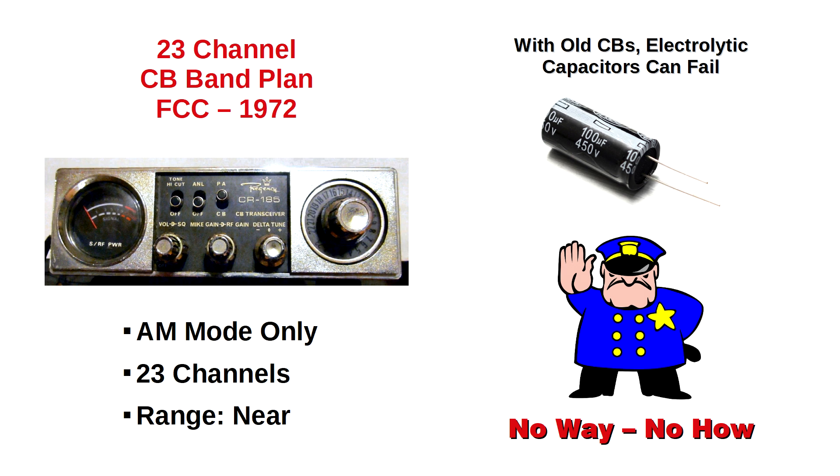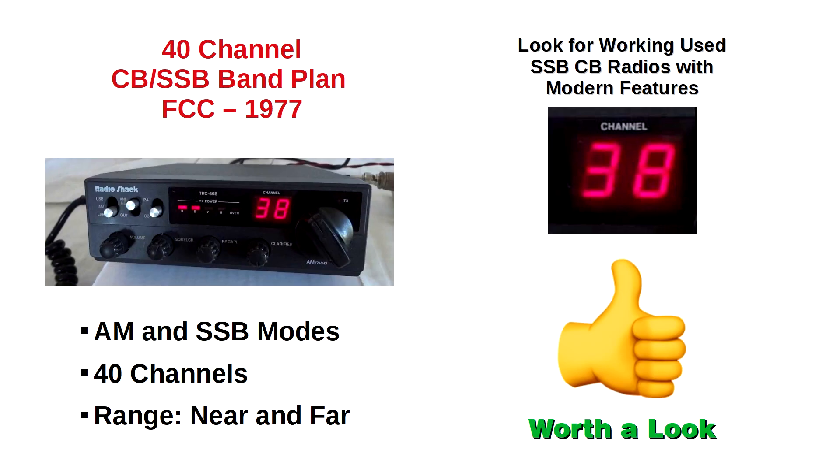Therefore, what do you really want to look for? What you look for are modern, used 40-channel, single-sideband CB radios in good working condition. Be sure to inspect the microphone and antenna connections to make sure they do not show signs of damage, and look for more modern design features such as digital displays. For example, here we have a Radio Shack 40-channel, single-sideband CB. While this notable brand has fallen on hard times and they no longer manufacture CB radios, a used Radio Shack single-sideband CB in good condition offers a sturdy and well-respected design.